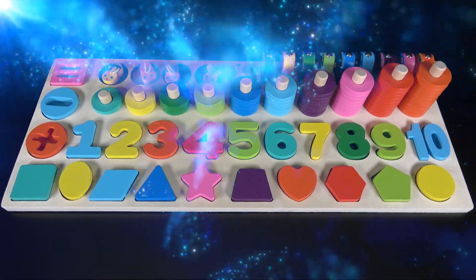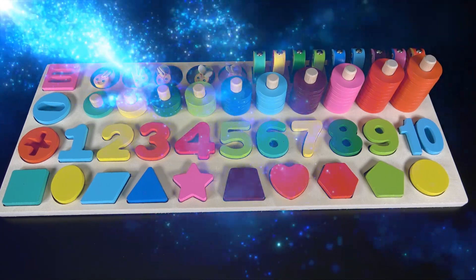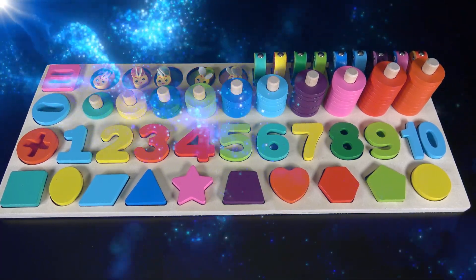Hello my friends! We will learn counting numbers, colors, and shapes! Wow! This will be fun! Let's get started!